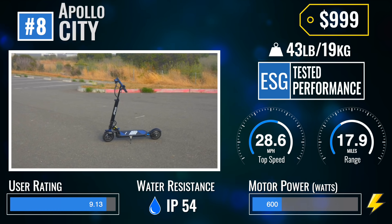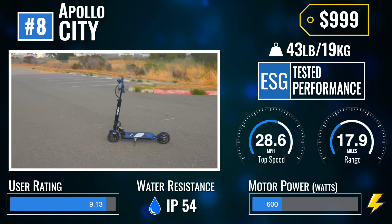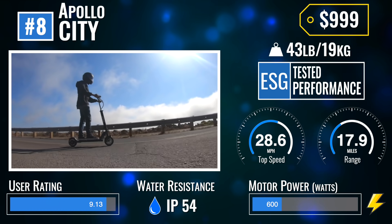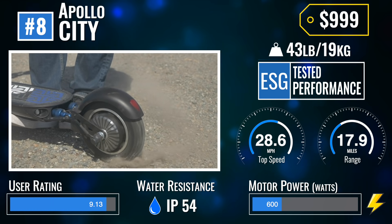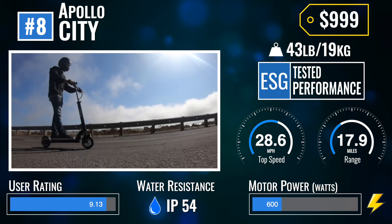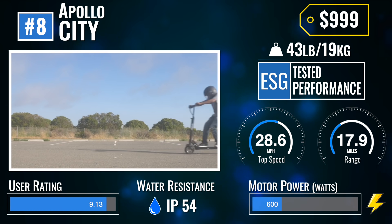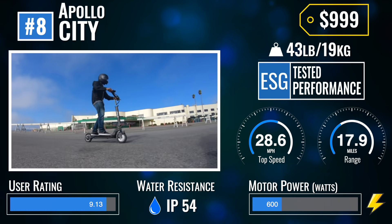Number 8: the Apollo City. The Apollo City is a great all-around urban commuter, given its under-deck and stem lighting, dual mechanical brakes, and IP54 water-resistance rating on 8.5-inch tires. What it lacks in size it makes up in portability at a svelte 43 pounds and apartment-friendly folded size. Don't be dismayed — this small package packs a wallop as it accelerates swiftly to its ESG-tested 28.6 miles per hour top speed.